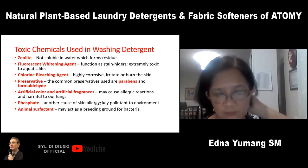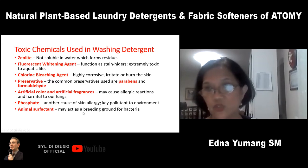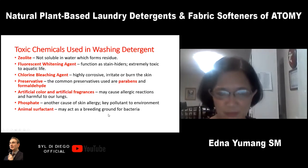Artificial colors and artificial fragrances also cause allergic reactions harmful to our lungs. Dyes have no cleaning power at all — many are proven carcinogens and almost all are endocrine disruptors. Phosphate is another cause of skin allergy and a key pollutant to the environment. And in other detergents, they use animal surfactants — animal fats and lye are cheap ingredients that may act as a breeding ground for bacteria, which is bad for our skin.